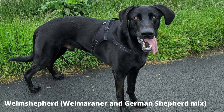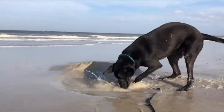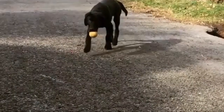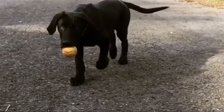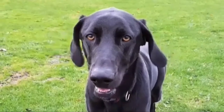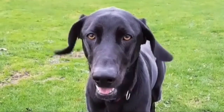Number 3: Weimshepard — Weimaraner and German Shepherd mix. This energetic and intelligent mix of two popular breeds, the Weimaraner and the German Shepherd, has captured the hearts of many dog lovers. Weimshepards are wonderful companions for active families who can provide them with the necessary physical and mental stimulation. Their intelligence and trainability make them versatile dogs, suitable for various activities.